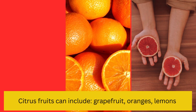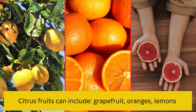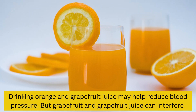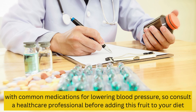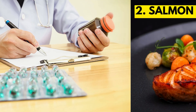Citrus fruits include grapefruit, oranges, and lemons. Drinking orange and grapefruit juice may help reduce blood pressure. However, grapefruit and grapefruit juice can interfere with common medications for lowering blood pressure, so consult a healthcare professional before adding this fruit to your diet.